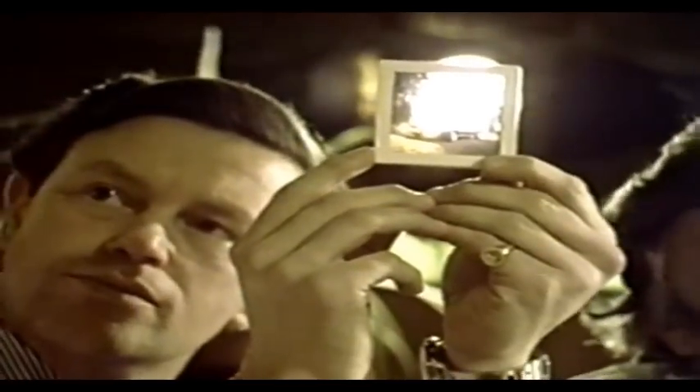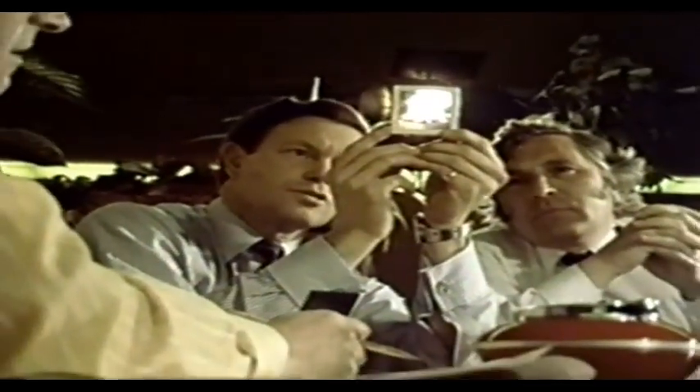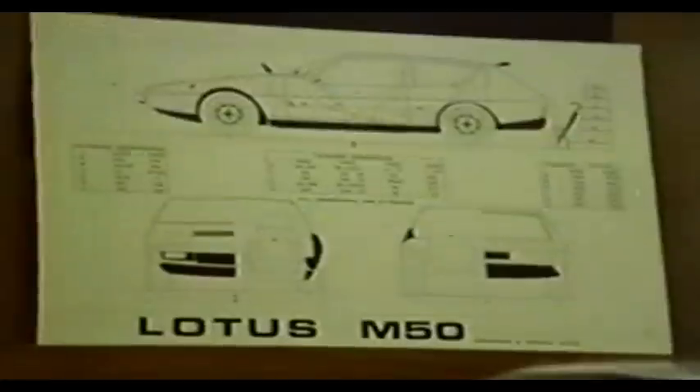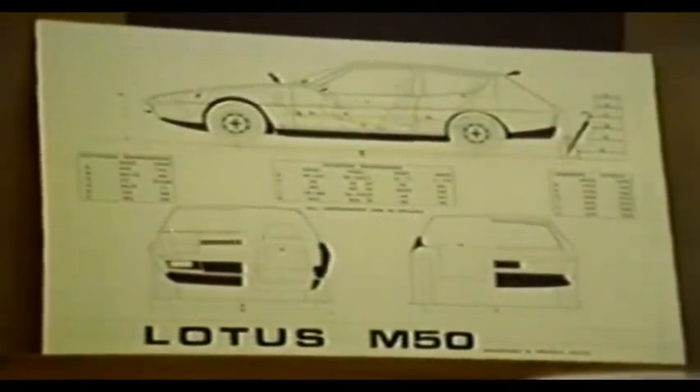Originally it had been planned to launch the Elite in March, but the three-day week meant Lotus couldn't complete a large enough reserve of cars to meet all demands, and the launch had to be postponed. While that may have been bad news for some, it gave the engineers time to carry out even more tests to make sure the Elite was competitive.